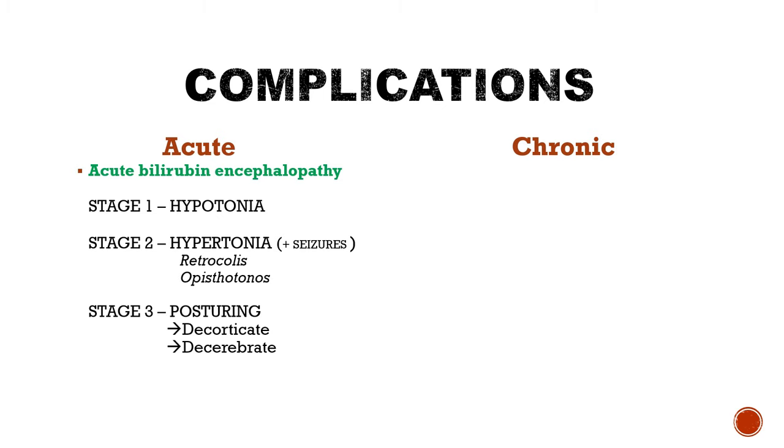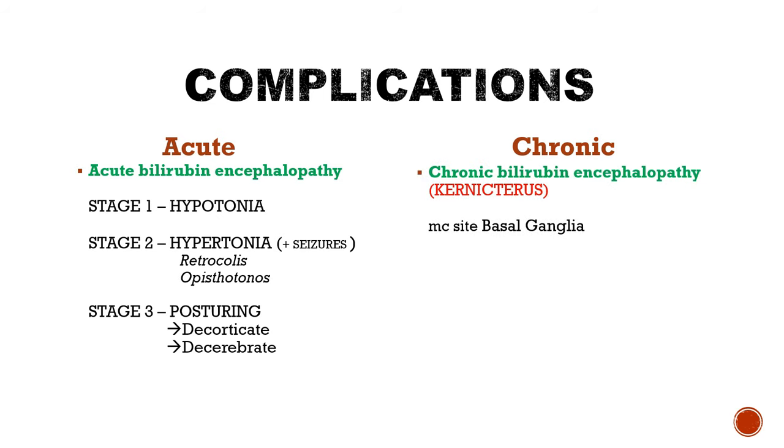Chronic complications may include chronic bilirubin encephalopathy, or kernicterus in short. The complications are usually CNS-related because bilirubin — especially unconjugated bilirubin, if set free in the blood — may cross the blood-brain barrier, which is already immature in the newborn. Normally the unconjugated bilirubin is bound to albumin and therefore unable to cross the blood-brain barrier, but since it is present in excess here, it crosses.